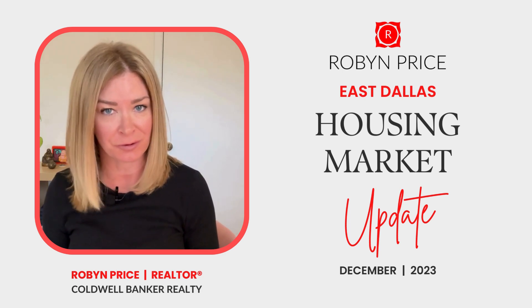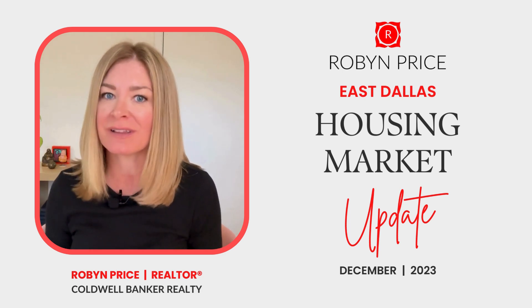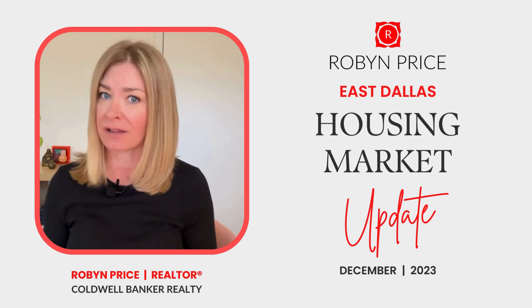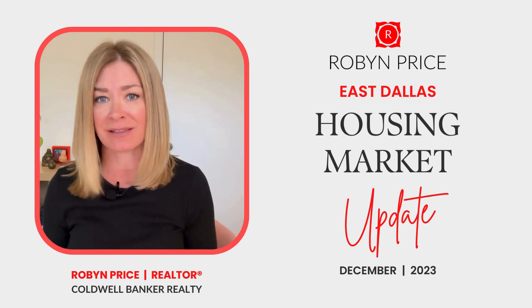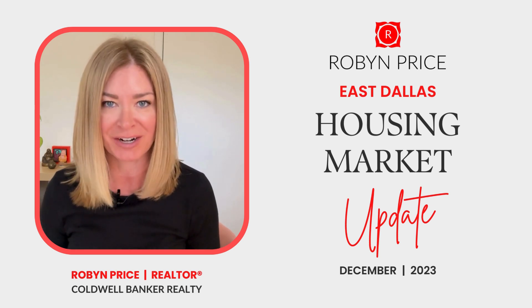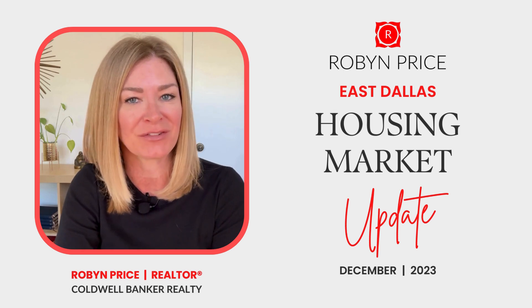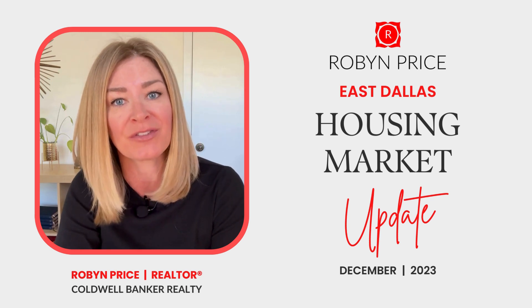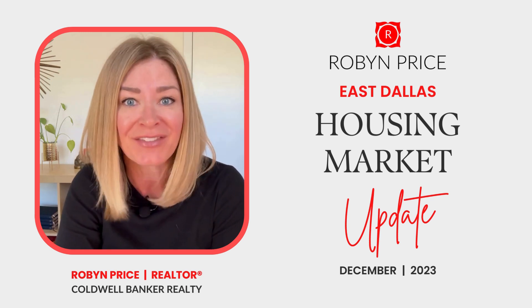If you're a homeowner in East Dallas or you're looking to become one, you're going to want to listen up because I'm sharing the one and only clickbait and BS-free housing market update that you'll find on the internet or anywhere for that matter. Stay tuned for an update that delivers the straight goods on housing sales and hidden insights from someone who actually works with home buyers and sellers in the East Dallas market every day.